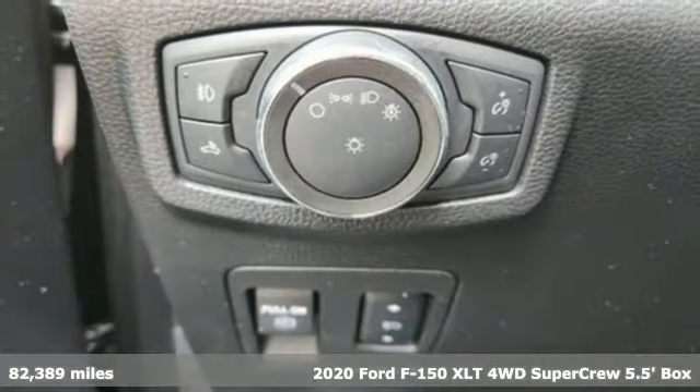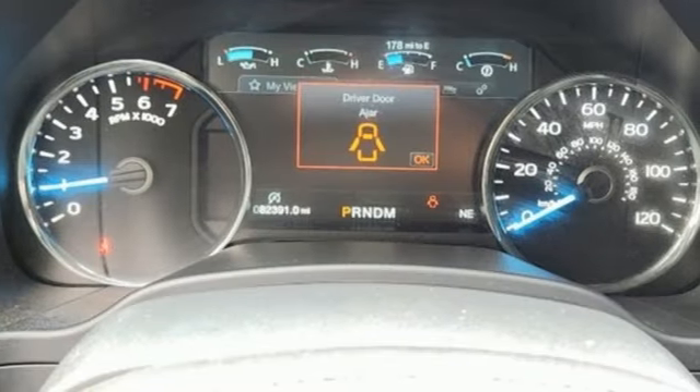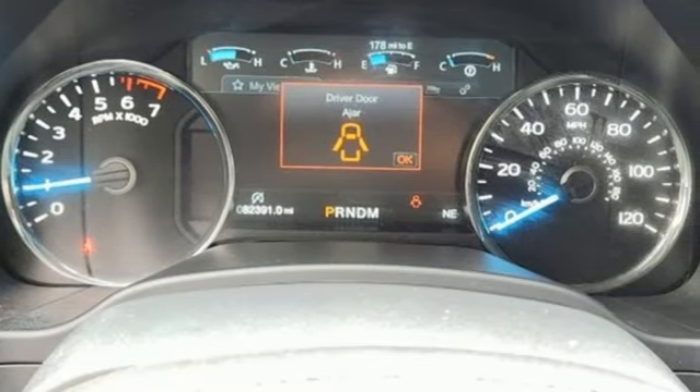It comes with all the amenities you need – wireless phone connectivity, manual tilting steering column, streaming audio, V6 engine, and manual telescoping steering column.